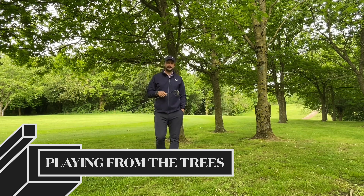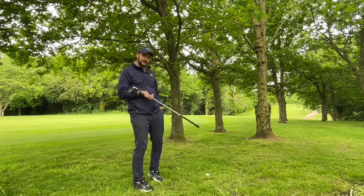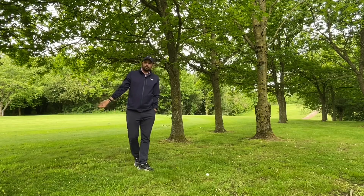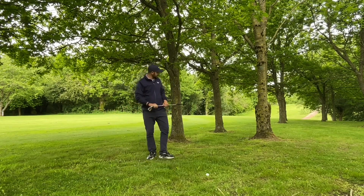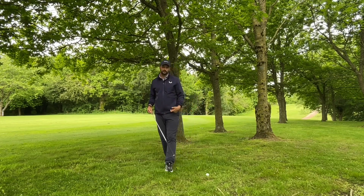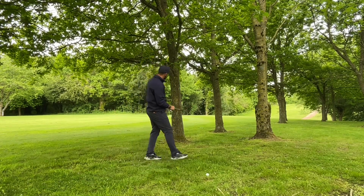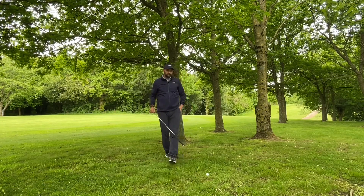One of the scoring academy rules is taking on no risky shots, so I found myself in the trees here. I've got a couple of options - the hole is this way. What we're looking for is the lowest score on this hole as possible. Option one is going to advance me the furthest forward and get me close to the green - I'm going to have a wedge in, which makes it easier to score. I've also got one a little more to the left that opens up the fairway.